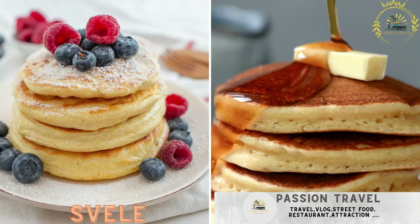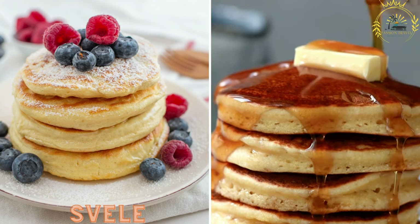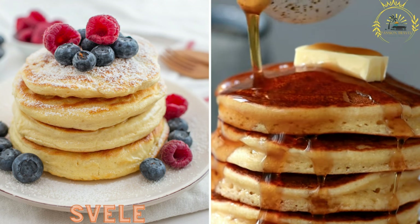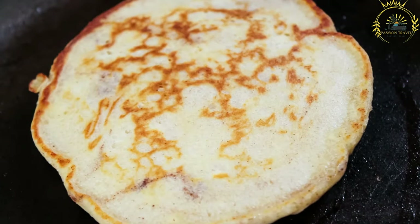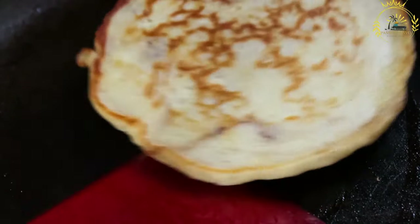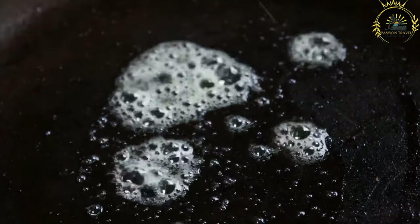Svele is a thick, fluffy pancake similar to American pancakes. They are typically served with butter and jam, or sometimes with Brunost. Svele is a traditional Norwegian pancake enjoyed as a popular snack or dessert, and it is similar to American pancakes but has its own unique characteristics.